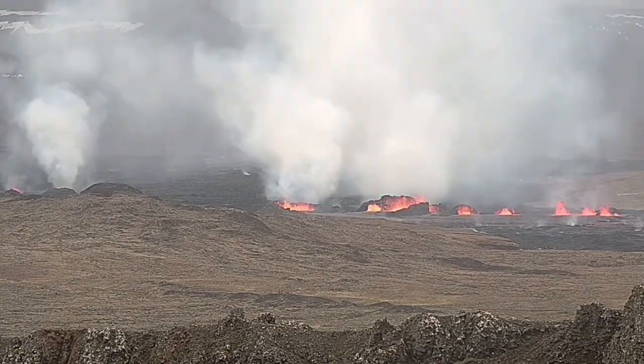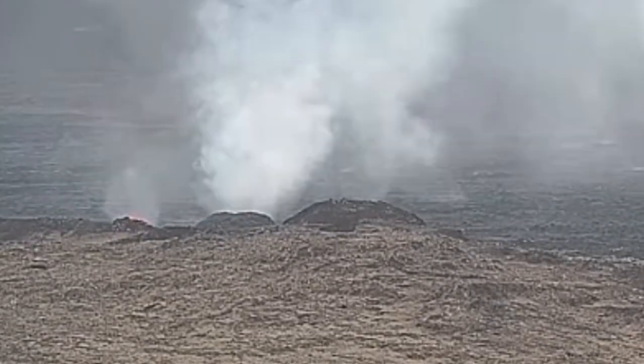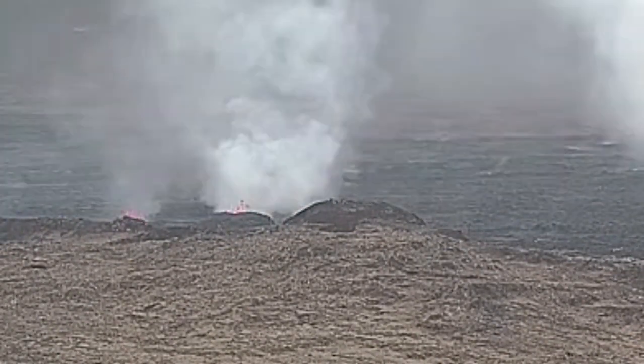My estimate is that the largest one of these craters has a height of 20 to 25 meters. These are the north craters, the first ones.